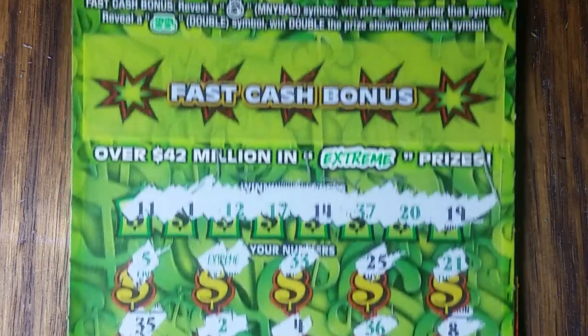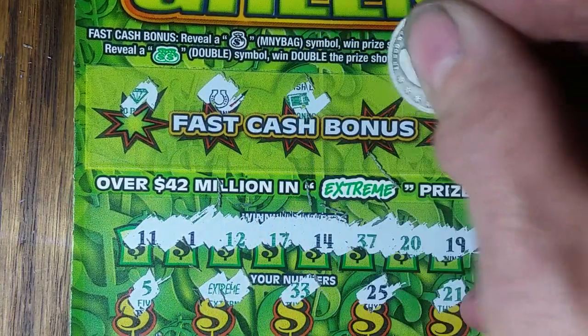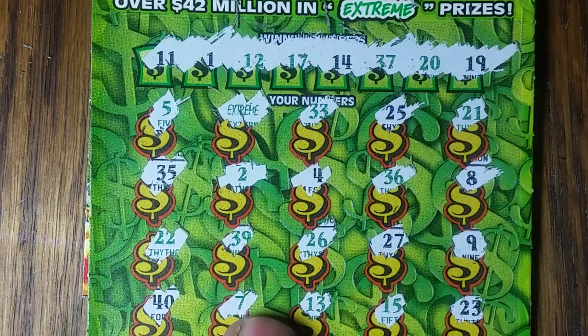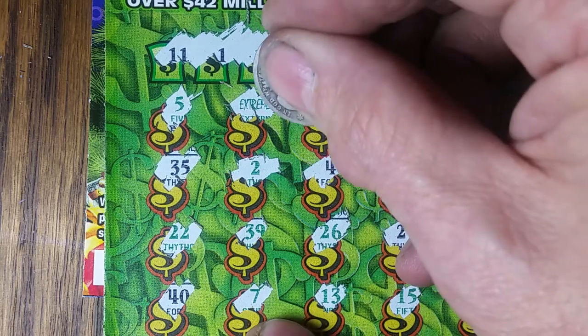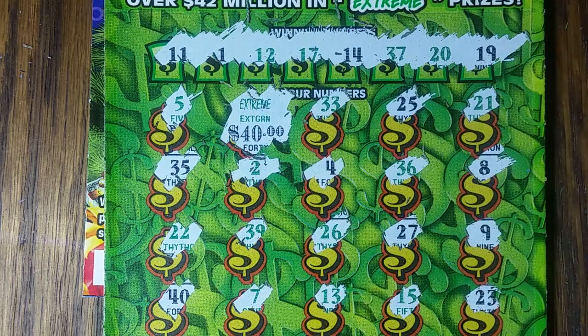We're gonna go up here to the bonus section - the fast cash bonus - and see if we can find ourselves a money bag. I knew you can find a money bag in a match up. No money bag. All we've got is one Extreme winner and we will definitely take it. A little zeros, hey - 40 bucks, ten dollars ahead.